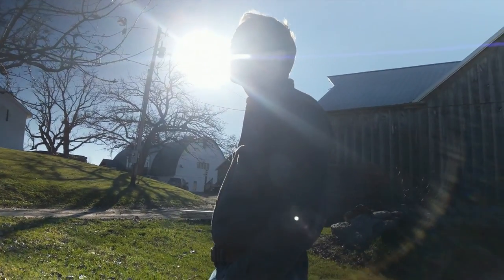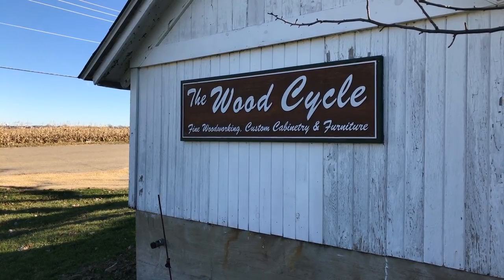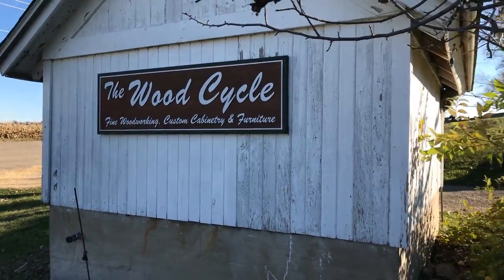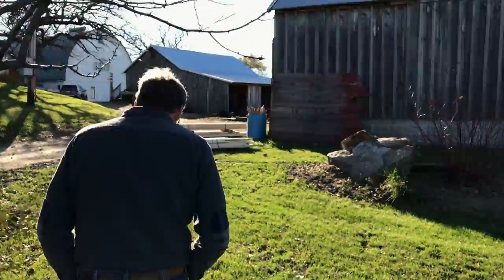Hi, I am Paul Morrison, author of Tree to Table and owner of The Wood Cycle. From the road, our business looks much like a typical Wisconsin farm, but behind the scenes it is from this repurposed farmstead that we run an entirely new breed of custom woodworking — a business model that is emerging from coast to coast.